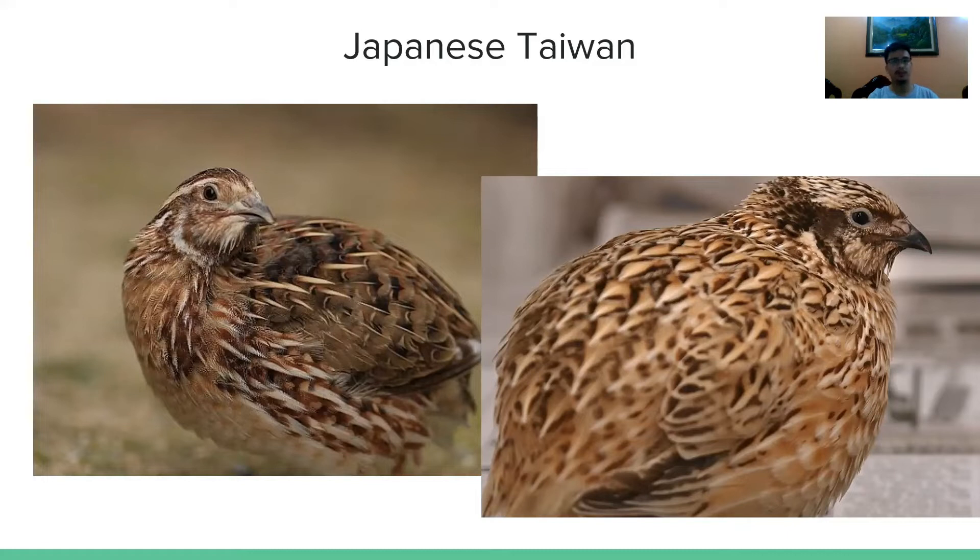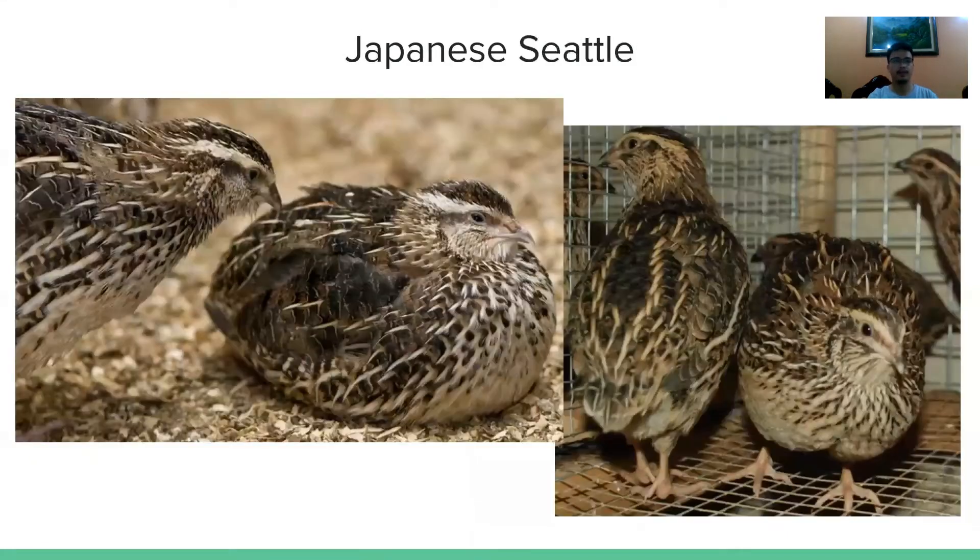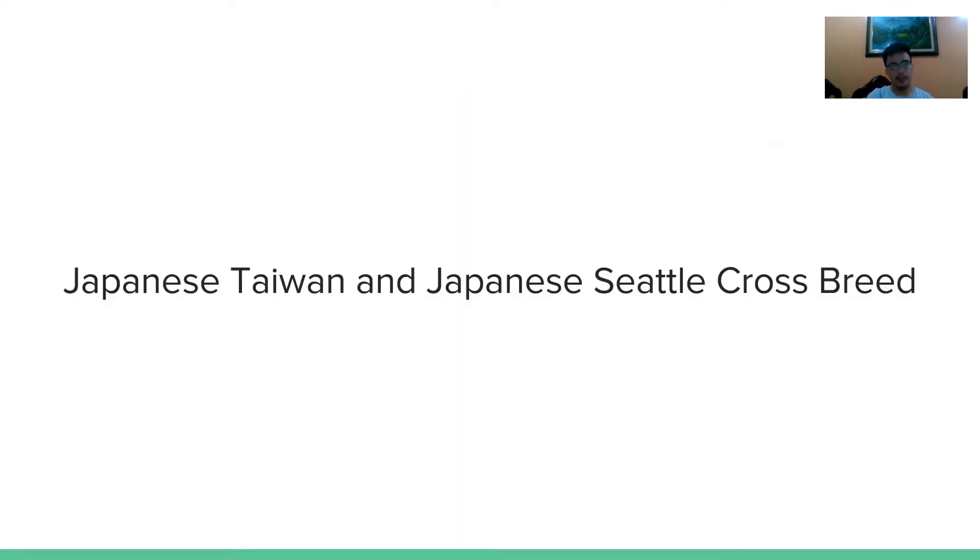The laying span of the Japanese Taiwan quail is up to 12 months. Next is Japan Seattle, which originated in the US. It has black feathers and its breast plumage is similar to those of Chinese quail. It is more resistant to diseases and has a higher laying span than Chinese quail, but its eggs are smaller. Another type is the crossbreed of Japanese Taiwan and Japanese Seattle, which has higher resistance to diseases and stress, smaller eggs, and is an excellent layer with a 12 to 14 month laying span.